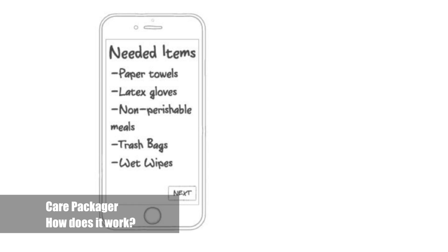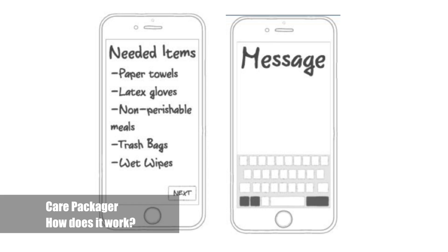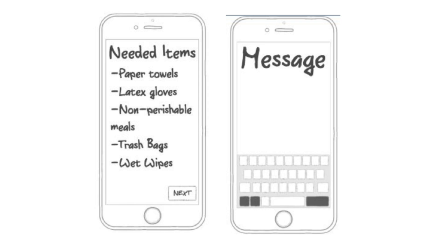When you go to the next page, it gives a list of items needed by the organization and how much they need for you to buy at the store. The last option that makes Care Packager unique is our message board. This allows users to communicate with the organizations that they send care packages to, making the experience more personal for both the users and the recipient.